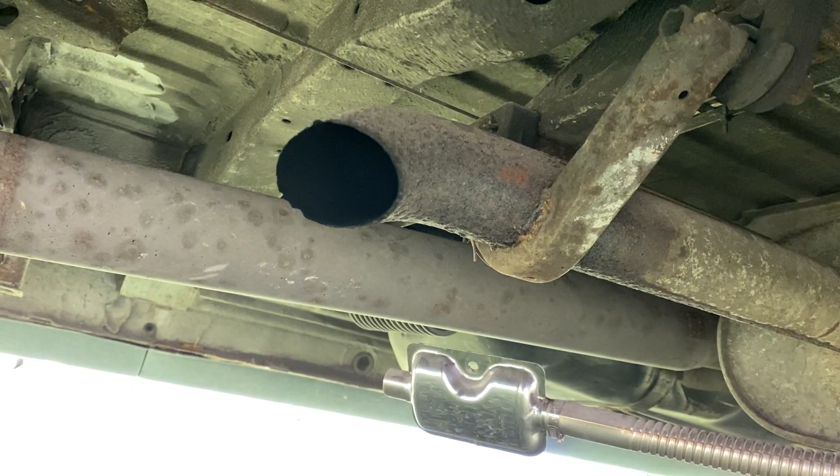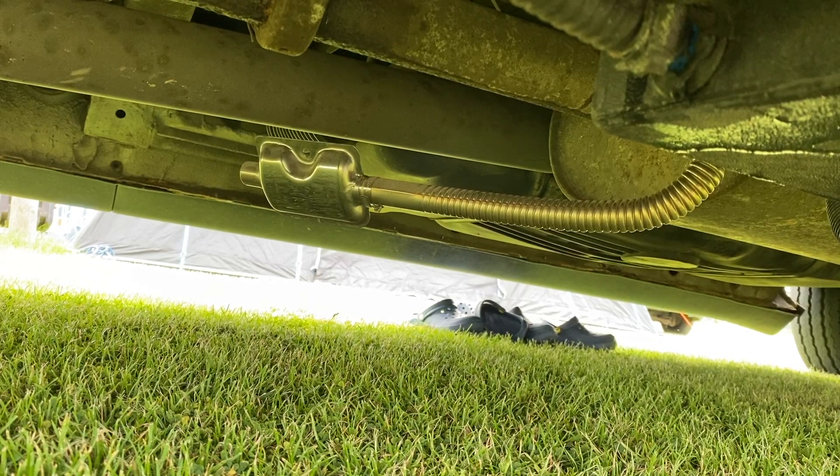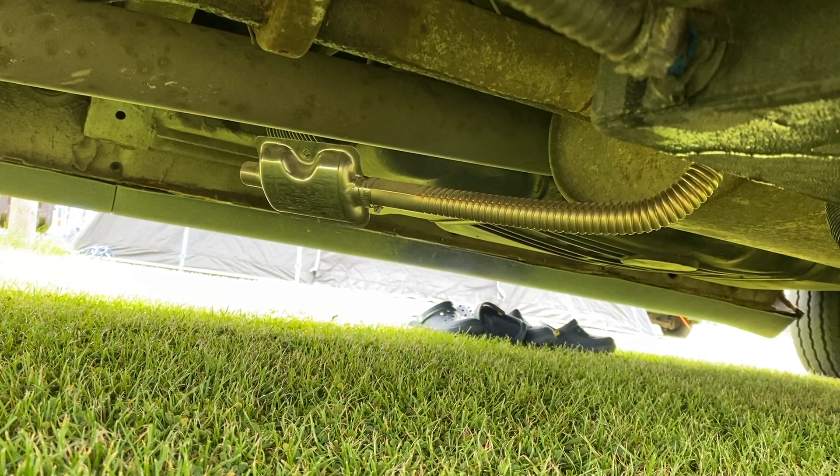There's an exhaust gas leak from underneath the van, which seems to be loose from the clamp. Never mind, we're going to hit the road with some positive energy.